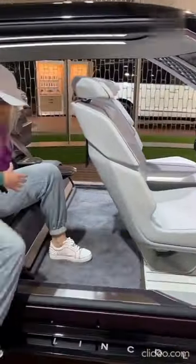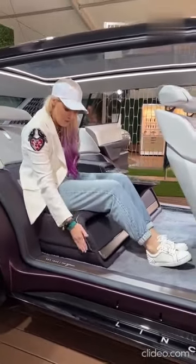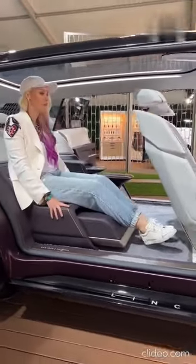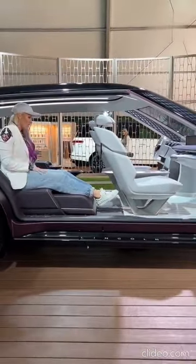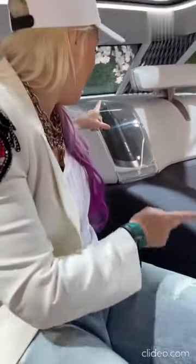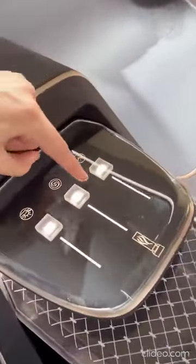Now here, watch — here we go — and the front moves forward so you've got more space. What do you want in a luxury car? A chiller, obviously, for your champagne. Champagne glasses here, and you have three different modes.